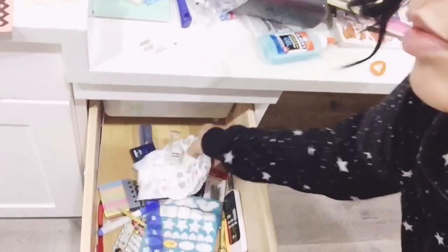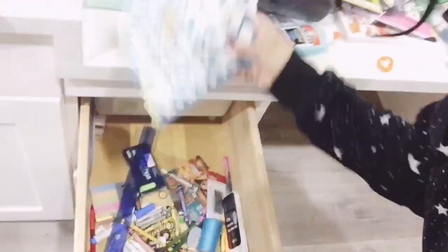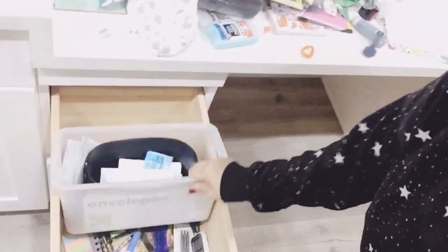It's been such a long time. Look you guys, I even have diapers. That's how long it's been since the last time I cleaned this area out.